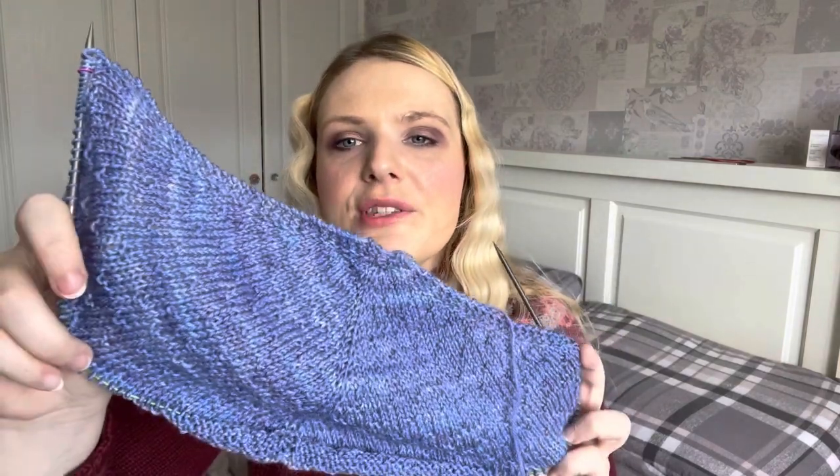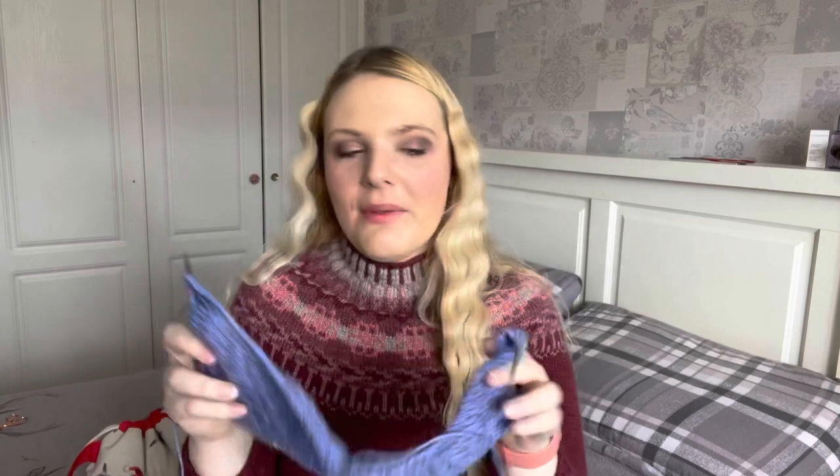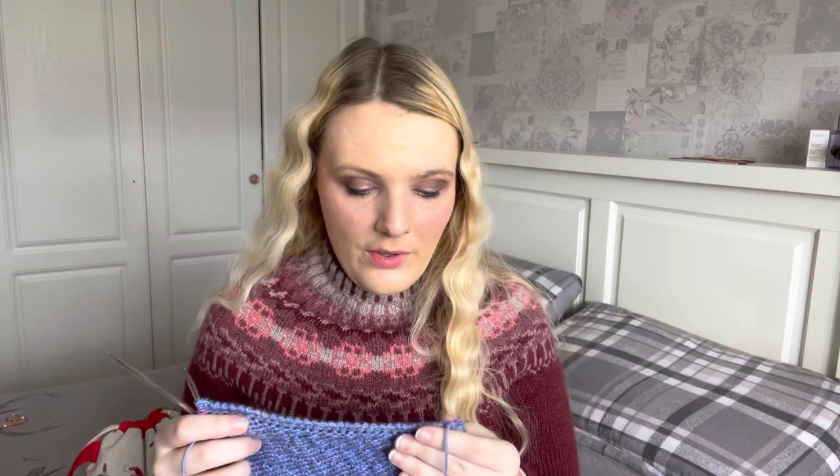I may be converted to blues for a little while — it brings out my eyes. I'm knitting it on my Hiya Hiya interchangeables at 4mm, and I'm hoping to get this done shortly enough so that I can get a finished object for her as a gift. It's probably too warm for her now anyway as she runs quite warm, so she'll definitely only use this in the winter — plenty of time.